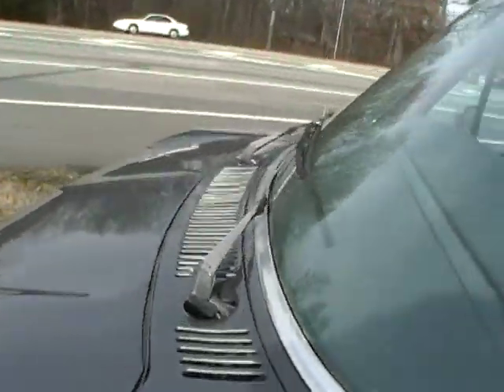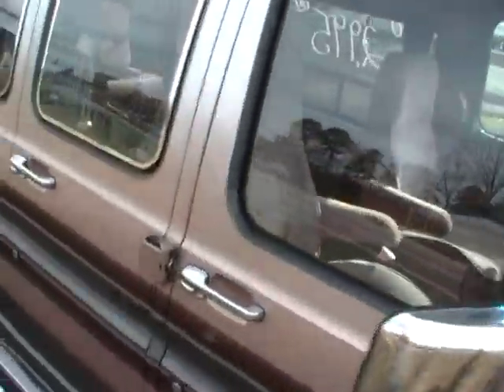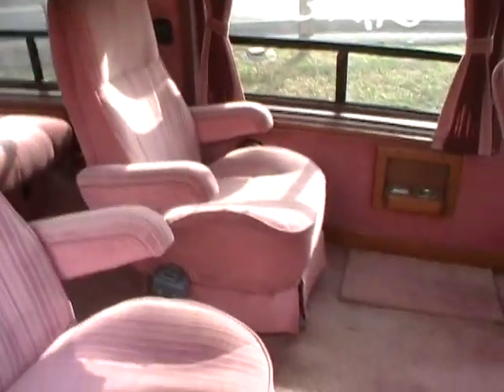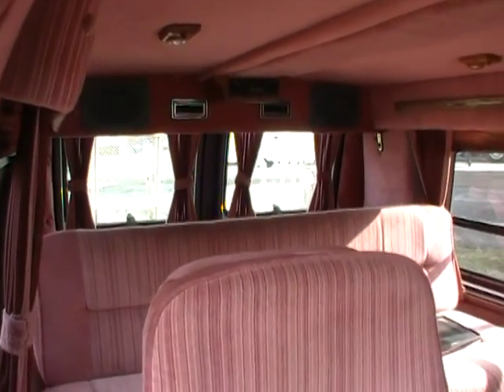Really folks, for the money this is just a lot of van — hard to beat. It's got all the privacy curtains on the windows. You can see the rear air conditioner, and of course the front will do a very good job of cooling this van too. Carpet's in good shape, and there's plenty of storage area behind the rear sleeper sofa.